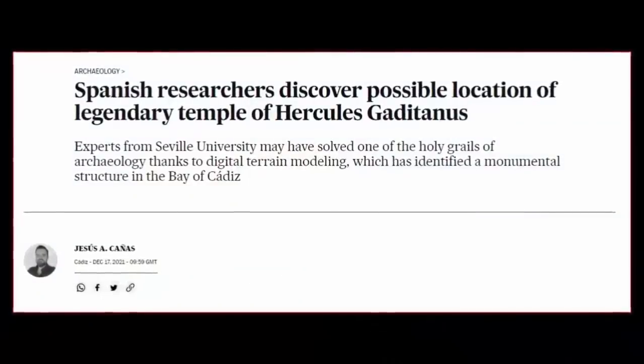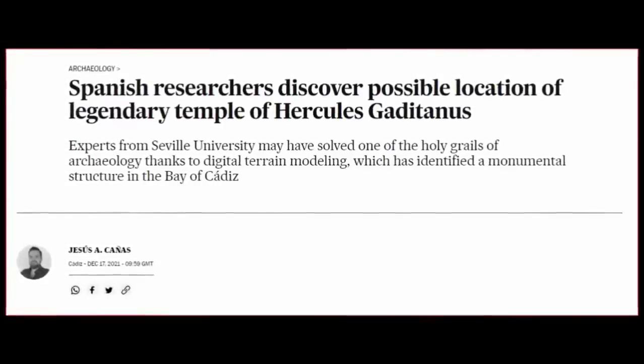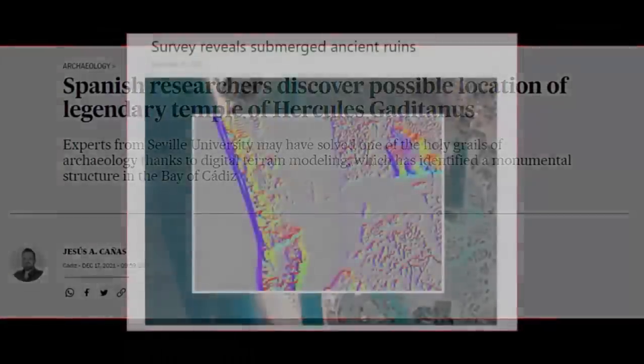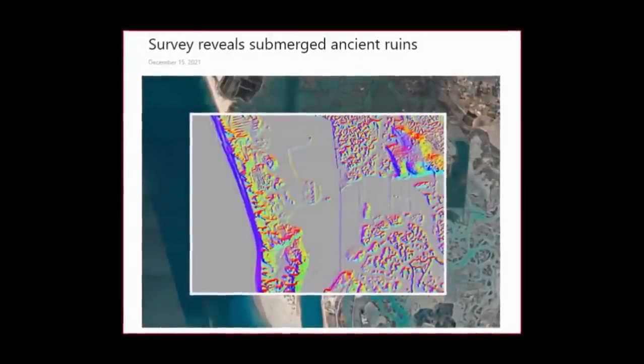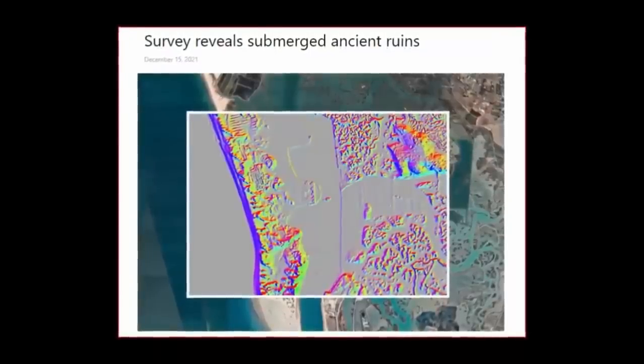During their focused investigation, they found rectangular structures some 300 by 150 meters in size. However, these discoveries contradicted their own strictly followed academic accounts of this supposedly legendary temple's whereabouts, this discovery being the mission's objective all along.